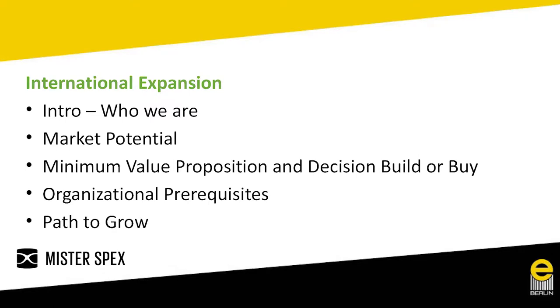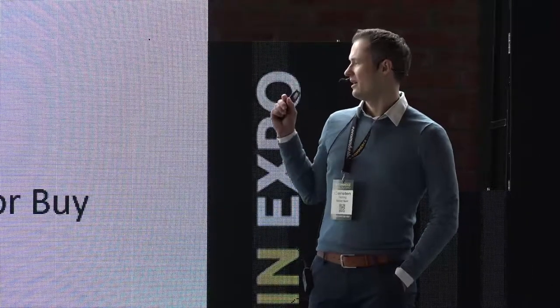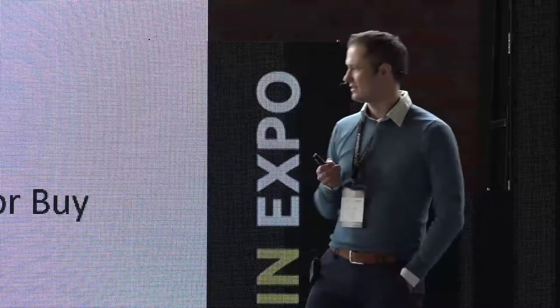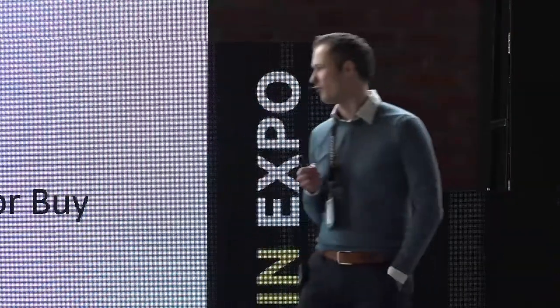I'll start with a brief introduction about Mr. Spex and our products, then cover the European markets where we're active and their potential. Then we'll address the general questions of entering new European markets: what will be your minimum value proposition, whether to build organically or acquire, what organizational prerequisites are needed, and finally the precise path to grow into new countries.